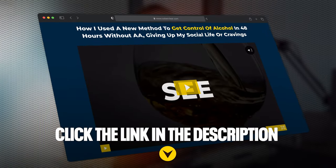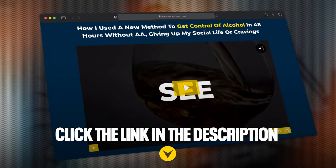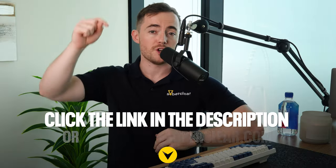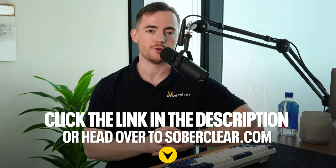Just before we get into the video, if you want access to a free video training that shows you how to get immediate control of your drinking, please go ahead and click the link in the description. You'll put your name and email address in, and a new video will start playing that shows you a completely different method to getting in control of your drinking. So definitely check that one out after watching this video.